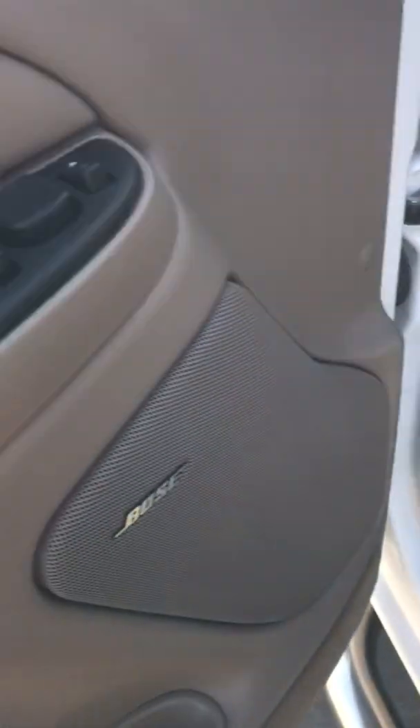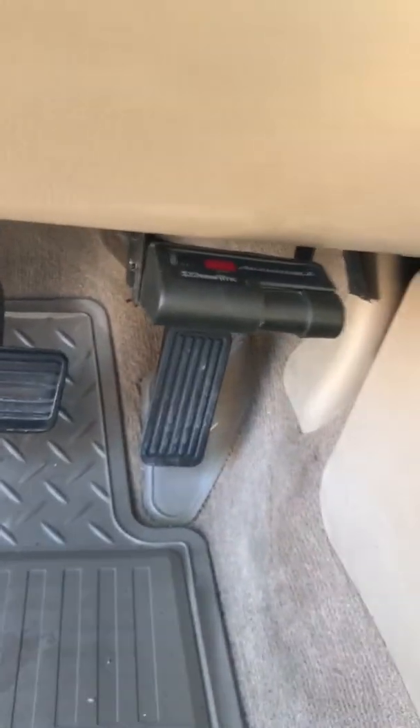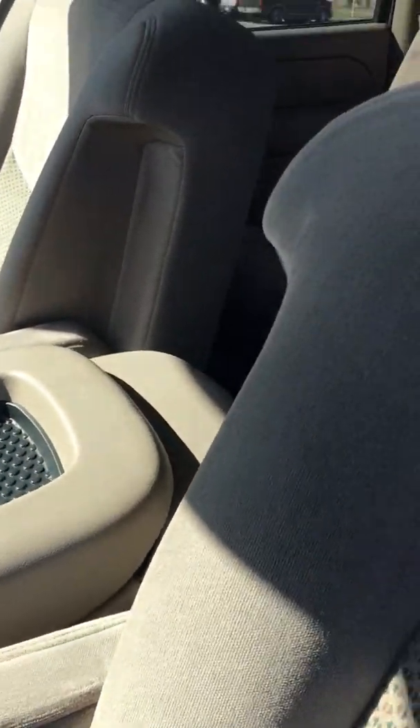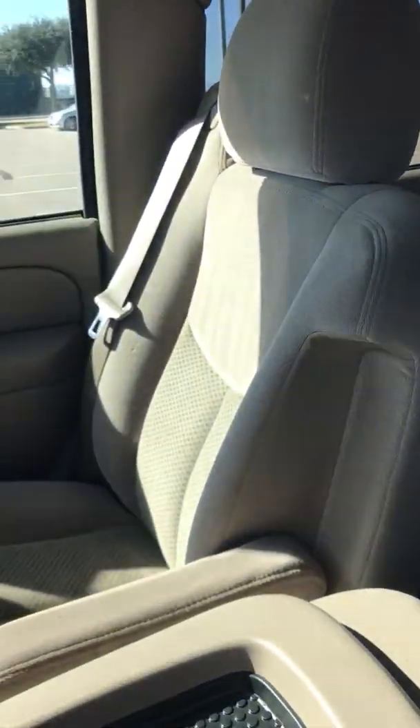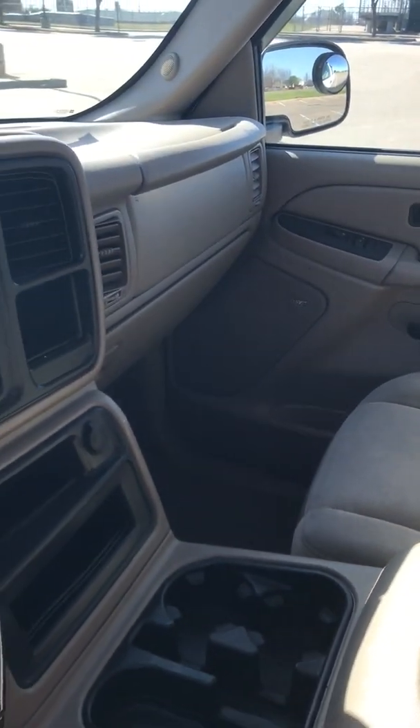4x4, power seat, power windows and locks. Does have a tow package with a receiver and trailer brake on it. As you can see, in remarkable condition — everything you'd expect with a vehicle with 60,000 miles on it.